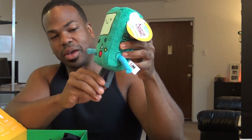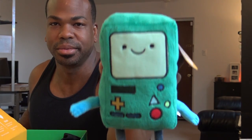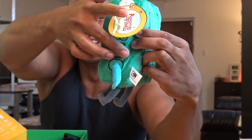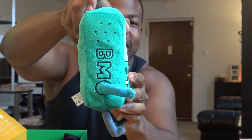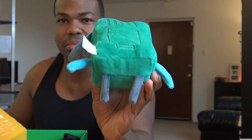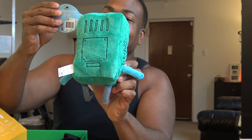Adventure Time — it says Cartoon Network on it. I'm not sure exactly. I'm in the Game Boy. There's the side, there's the other side, there's his ass. He even got the battery compartment, there's his feet. Yeah, I've never seen this before. BMO.